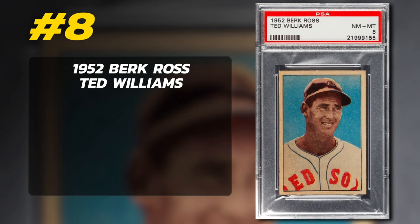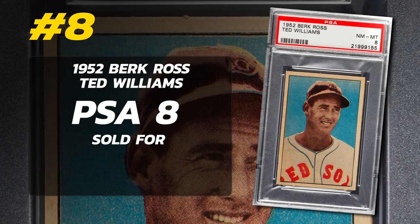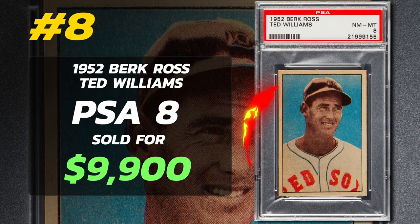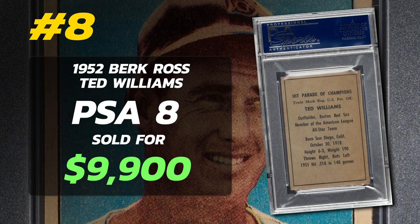Number 8: 1952 Burke Ross Ted Williams, graded PSA 8 near Mint to Mint Condition, sold at auction by Heritage Auctions in May of 2022 for $9,900.